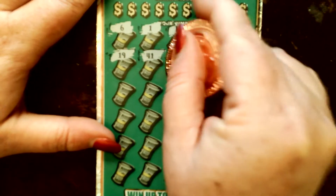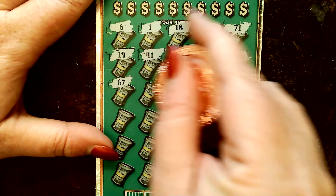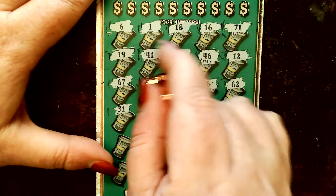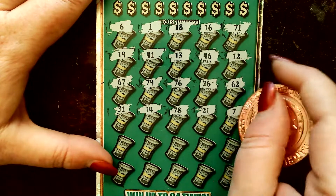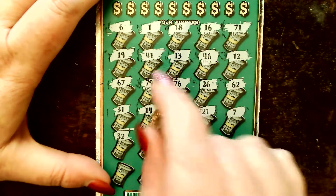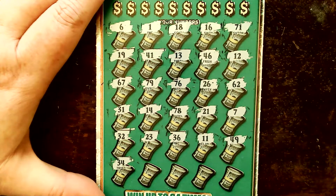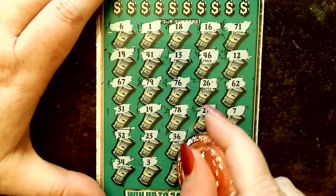19, 41, 13, 46, 12, 67, 79, 76, 26, 62, 31, 14, 17, 78. A lot of 70s. 21, 7, 32, 23. Right next to each other. 36, 11, 49, 34. We have a lot of the six-ums. Three for Ms. Money.